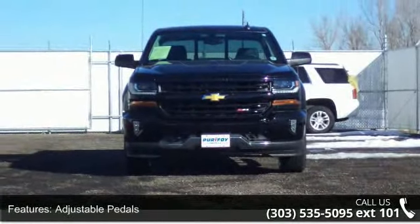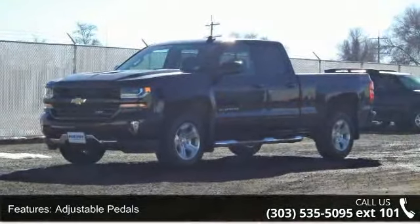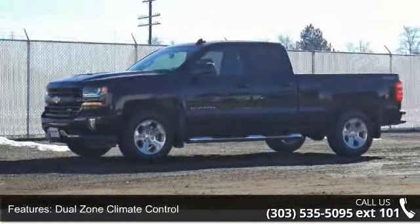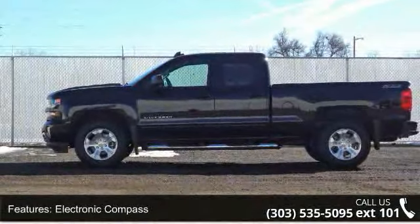Some of the top features included with this vehicle are adjustable pedals, backup camera, dual-zone climate control, electronic compass, external temperature, hands-free Bluetooth, heated driver's seat, heated passenger seat, home link systems, and leather steering wheel.